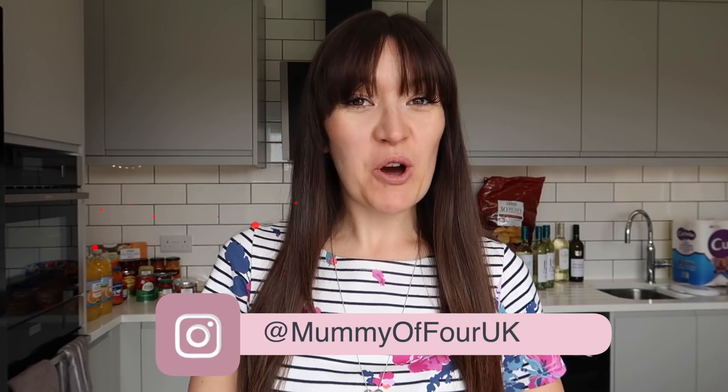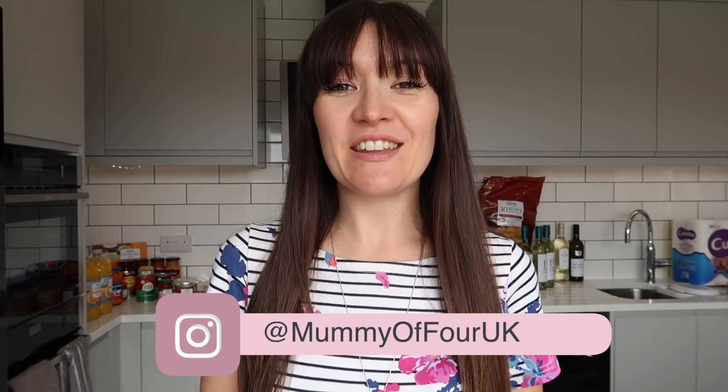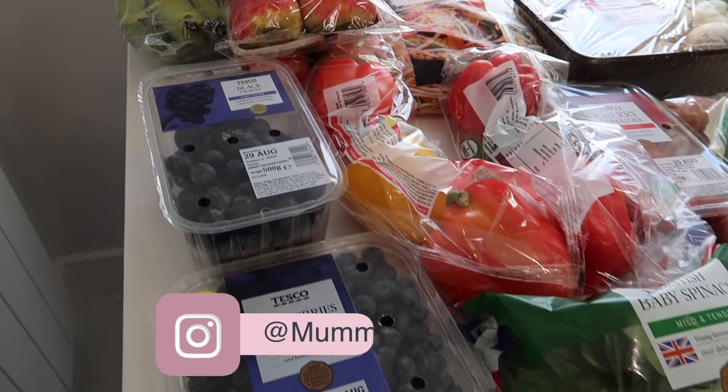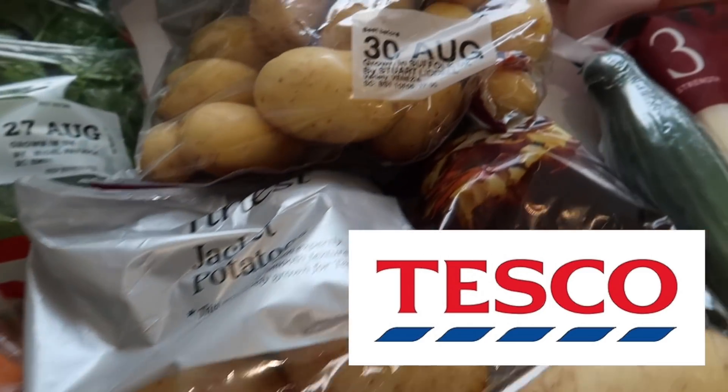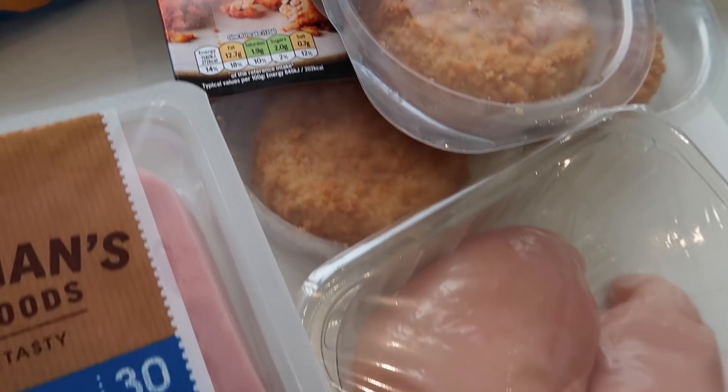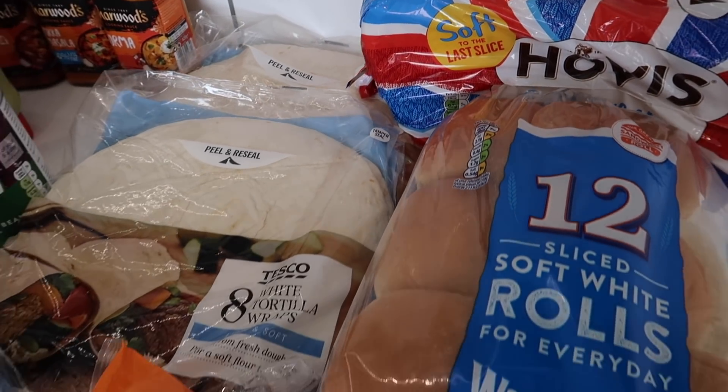Hi, I'm Rae from mummyoffour.com. Welcome back to my channel and another grocery haul. This is a grocery haul from Tesco for my large family of six. If you stay tuned to the end, I will also share my meal plan. At the end of this video, I want to have a little chat about my grocery hauls and upcoming content, and I need your opinion on something we're going to do moving forward. So if you could stay tuned to the end and let me know what you think in the comments, I would be really grateful.